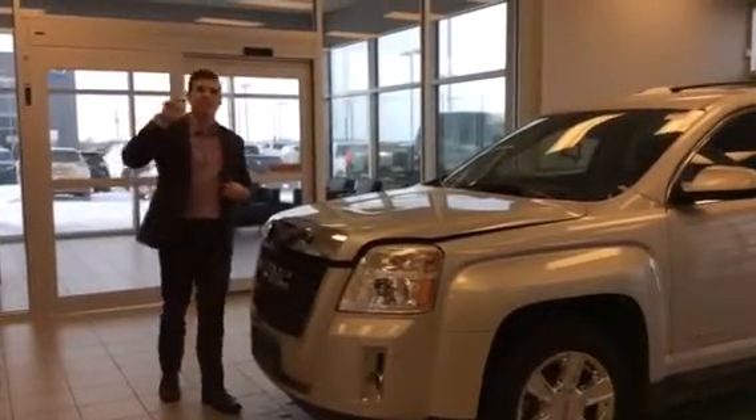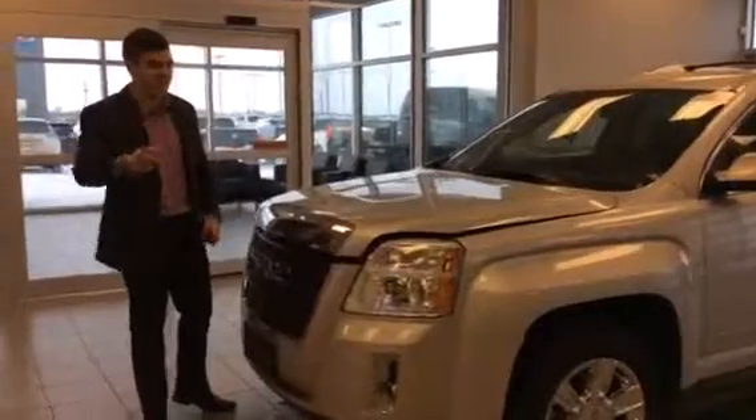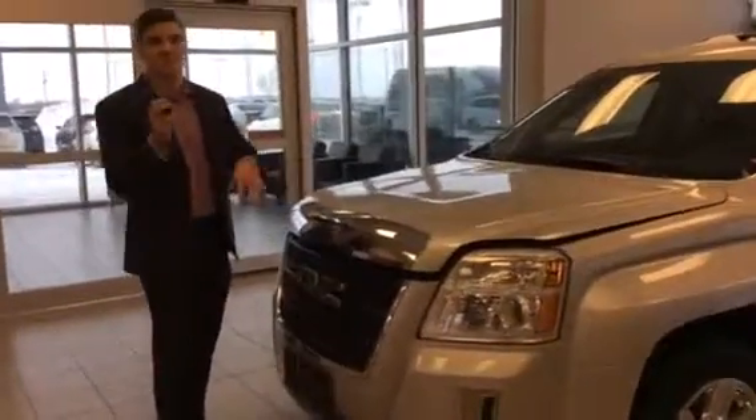Hey Derek, it's Connor here at Alba Nissan. I just sent you an email. We're also with the Truck Depot — that's what you sent it in on. Sorry about that, sometimes I mix up.